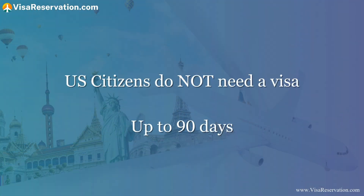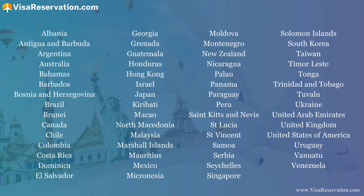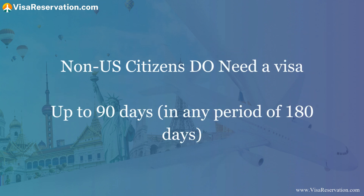Before you even start an application for a Schengen Visa for Belgium, it's important to know that if you're a US citizen and plan to go to Belgium for up to 90 days, you do not need a visa. In fact, over 50 countries can travel to Europe visa-free. However, if you're a non-US citizen living in the United States, you will need a visa to travel to Belgium for up to 90 days.